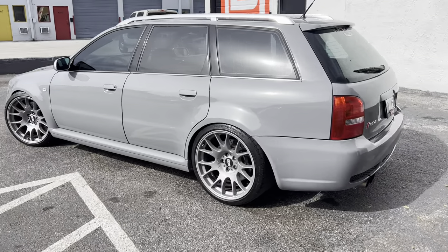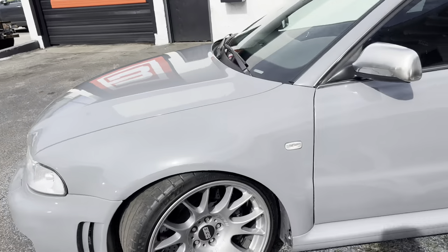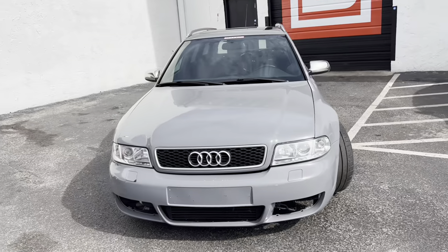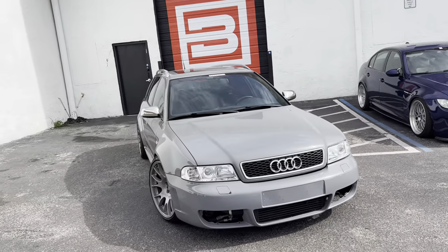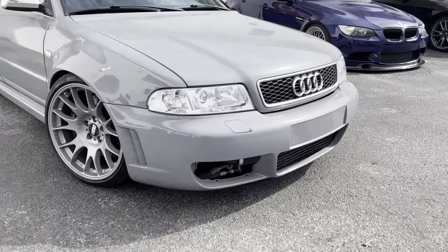Super unique car — one of those cars that you buy and want to have forever, just because it's really really hard to find one like it. So we'll go ahead and do a start-up video and some driving, and hope to hear from you guys soon.